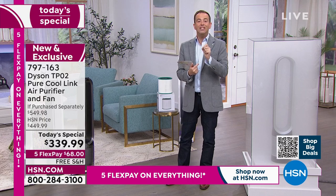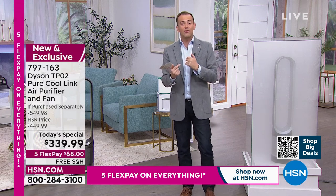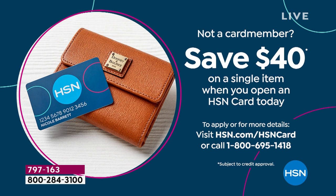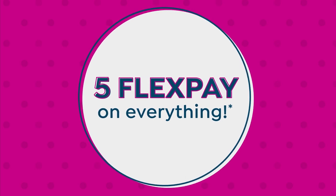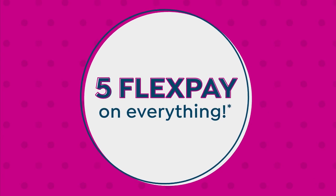If you apply for an HSN credit card today, we're doing a $40 off offer — so if you get approved, you can take another $40 off the price, bringing it down to $299, which is going to be the lowest price ever. There's no other today's special planned — this is the only one scheduled. Whenever we offer electronics, we always invite you to shop HSN Protection Plus to protect your gadgets with no deductibles.